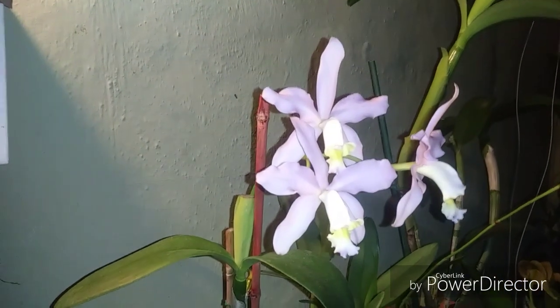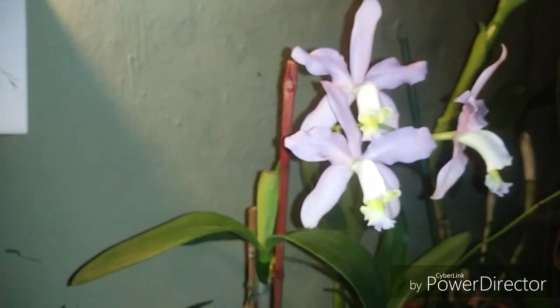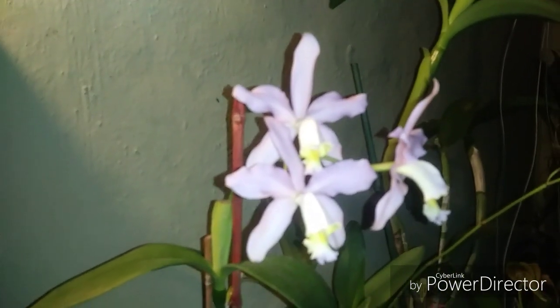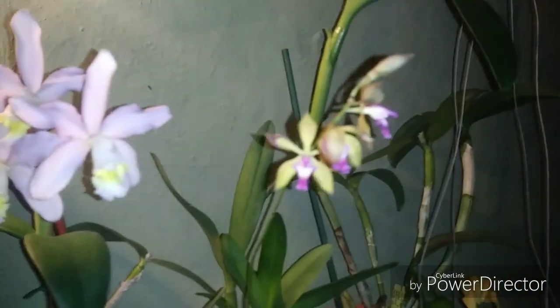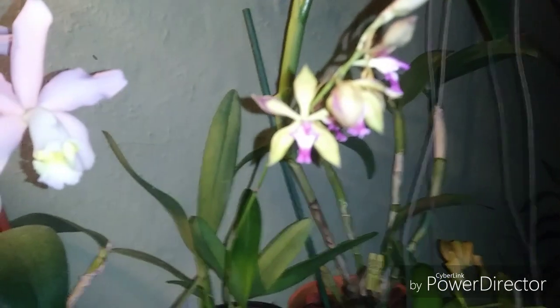Today's video I want to talk about a couple of things - my warm and cool growing orchids and how I manage to grow them. We're going to jump into that in a second. Oh, we got another one opening up - that's nice.